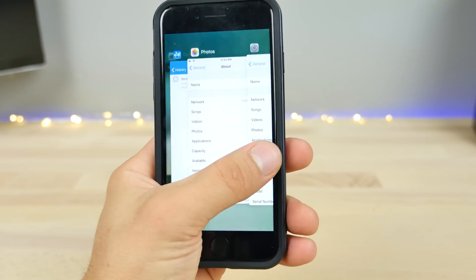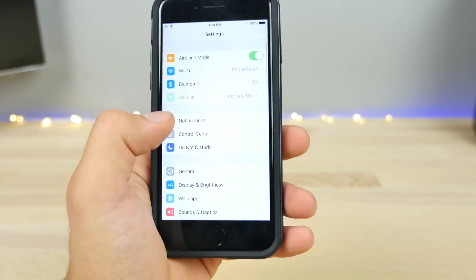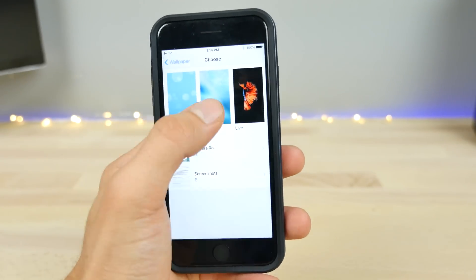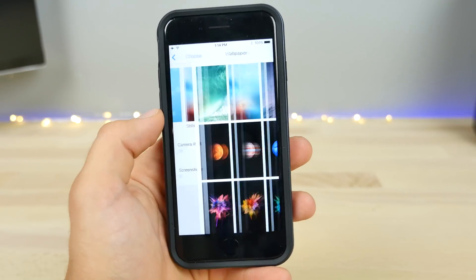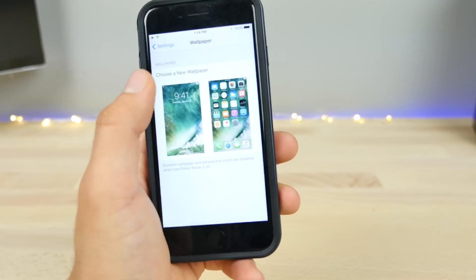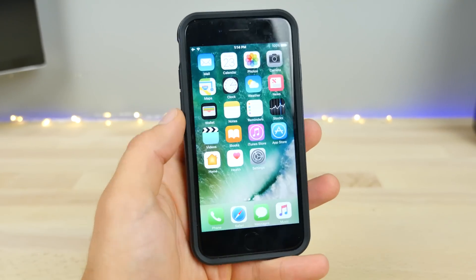It really bothers me that we have a brand new iPhone but we don't have any new wallpapers. Apple keeps taking away more wallpapers than they're adding. Not cool, Apple — bring all of them back, every single one that ever existed. That would be cool.